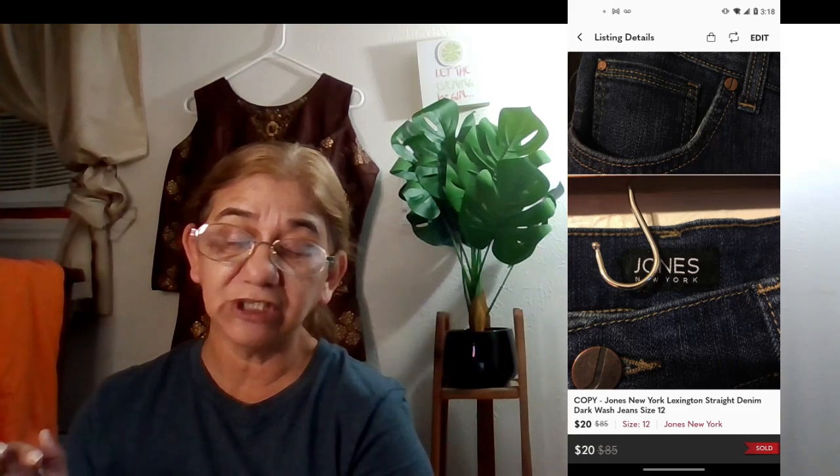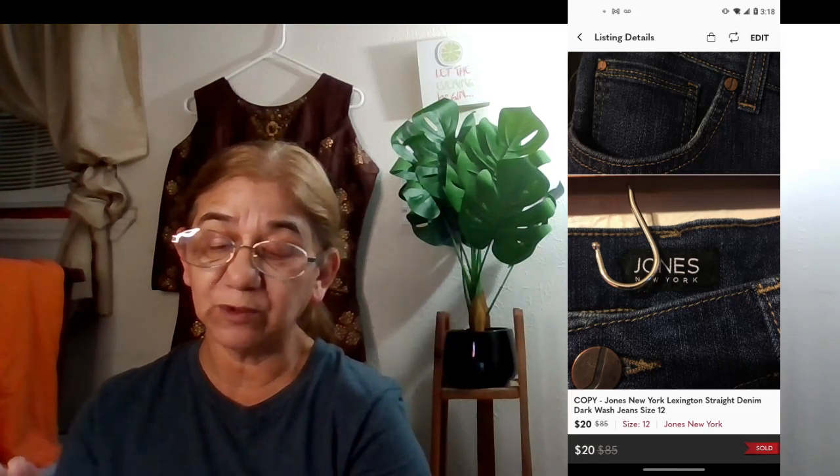The next one was Jones New York Lexington straight jeans, size 12. They sold for $20 on January 7th, with net earnings of $16. I believe I had those for two years — I got them in a ThredUp mixed women's clothing box.